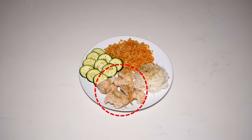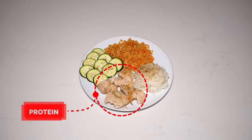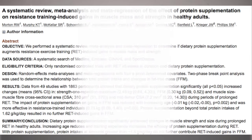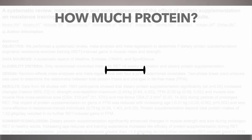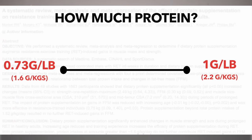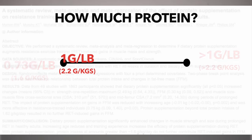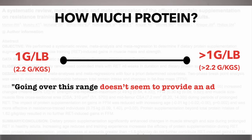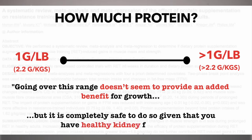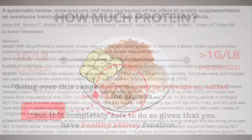As for protein, again more is not necessarily better, but there is an optimal range that you want to hit, given that it plays a vital role in muscle recovery and growth. Based on a 2018 meta-analysis from the Journal of Sports Medicine, intaking roughly 0.73 to 1 gram per pound of body weight seems to be optimal for muscle growth. Note that going over this range doesn't seem to provide an added benefit, but research shows it's completely safe to do so given that you have normal and healthy kidney function.